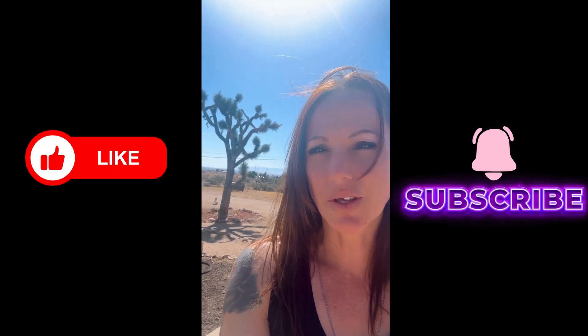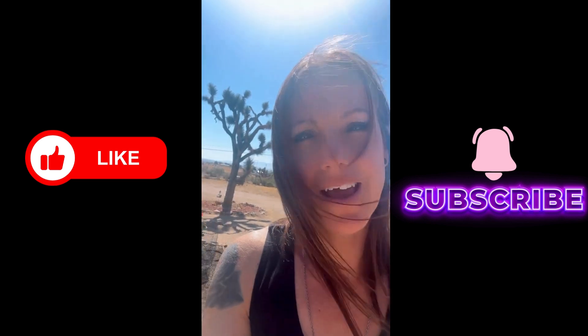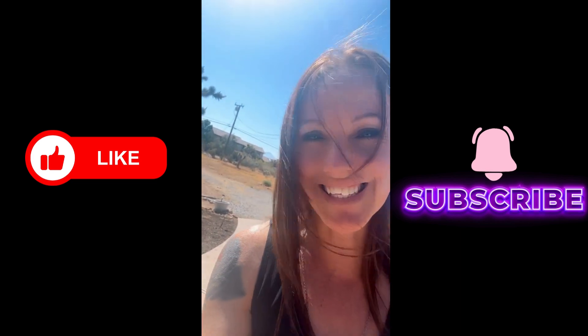In this video I'm going to show you exactly where the High Desert is and the surrounding areas, and I'm also going to show you what separates Victorville, Hesperia, and Apple Valley. If you're ready, let's get started.